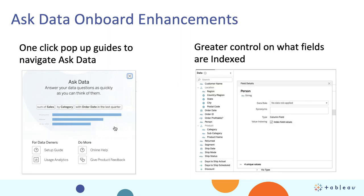On the Ask Data front, there were two key enhancements. First, as people get up and running with Ask Data, they could use a little help. We now have a pop-up guide for data sets so people getting started with Ask Data can see the setup guide, look at their usage analytics, get additional help, and even give feedback about Ask Data. In addition, we heard you loud and clear — you wanted more control over which fields in Ask Data are indexed. Now through the UI, you can deselect fields that don't need to be included in your Ask Data indexing, to speed up performance and give end users a better experience.